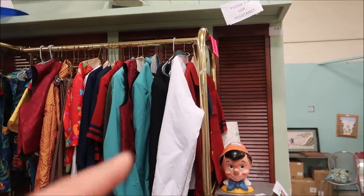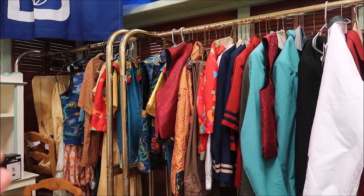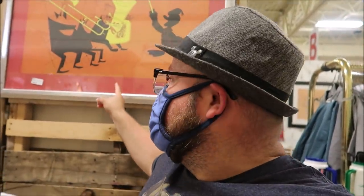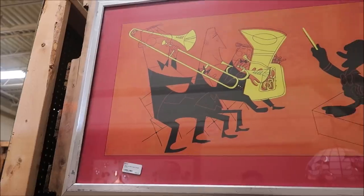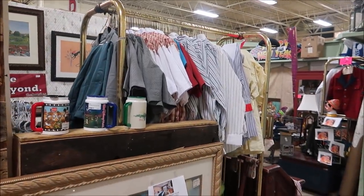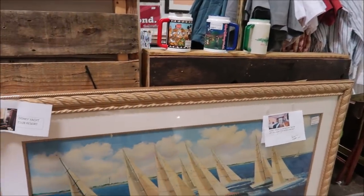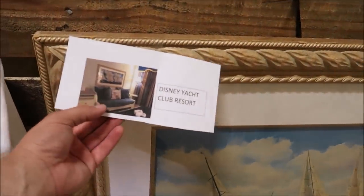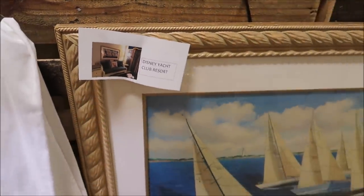Over on this side they actually have more costumes, and these are a lot from Animal Kingdom — I recognize these ones immediately. They're very festive and fun. One of the things I've been collecting and taking a liking to is all of the All-Star Movie Resort photos. These are hung in the rooms. This one is from All-Star Music and it's with Donald — $65 for that. There are four of them here now so there's plenty of opportunity. And then take a look at this: Disney's Yacht Club Resort. This one is huge — it used to go above the actual couches in the rooms themselves.